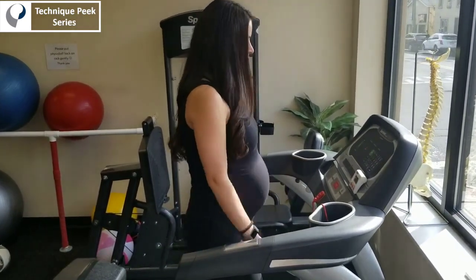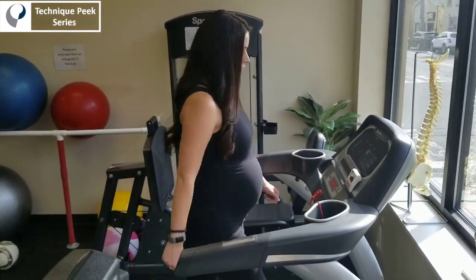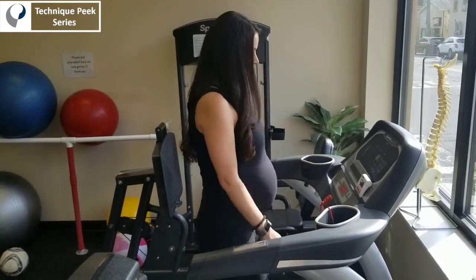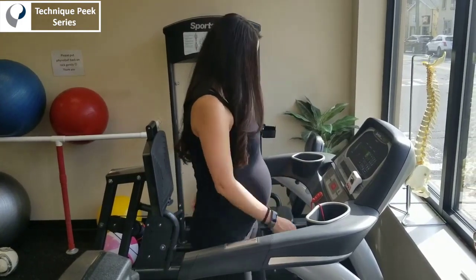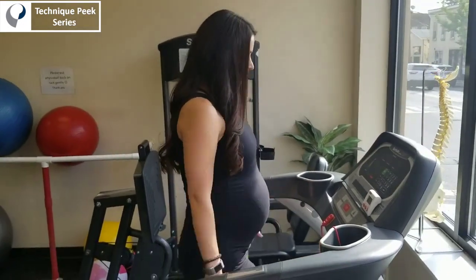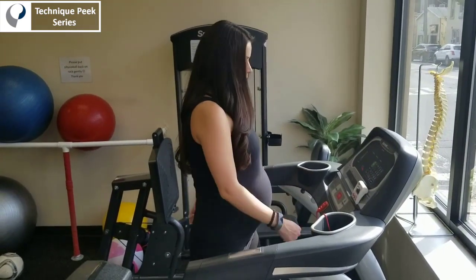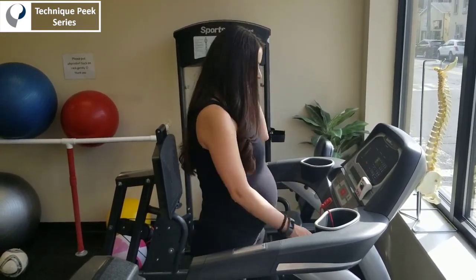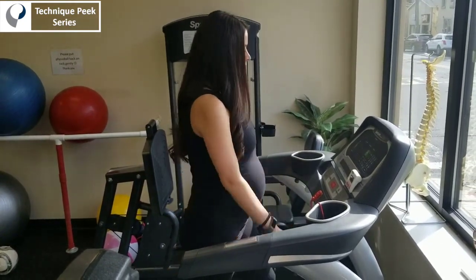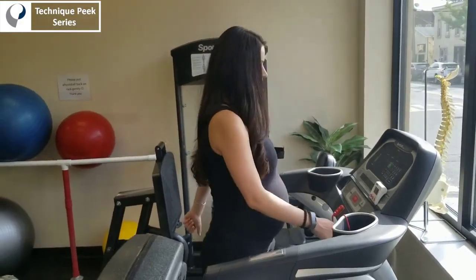Here we're just starting with some treadmill walking. Prolonged walking was a provocative activity for her, so we are using the treadmill to go through some graded exposure to that activity. We're walking on the treadmill for a duration that brings her right up to that edge of discomfort, and then we're going to stop, take a break, and kind of push that threshold a little bit more to raise that threshold over time. We also want to train the cardiovascular system — we don't want her to get out of breath when she walks across the room or up and down the stairs.